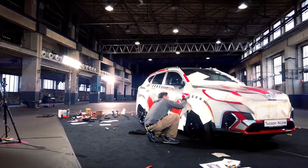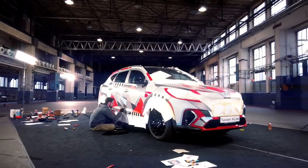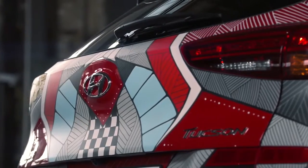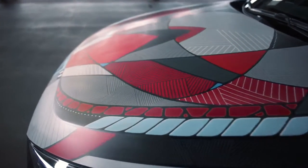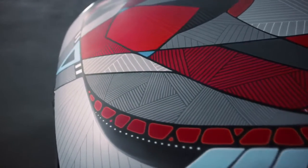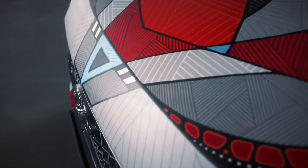I wanted to link the driver statement Project Tucson especially to motorsport, because that's the origin of Hyundai's N models. So I added some elements like corners, curbs, checkered flags, and chicanes. And then I mainly used the color palette of the N-Line, which is black, white, and red, and a little bit of light blue.